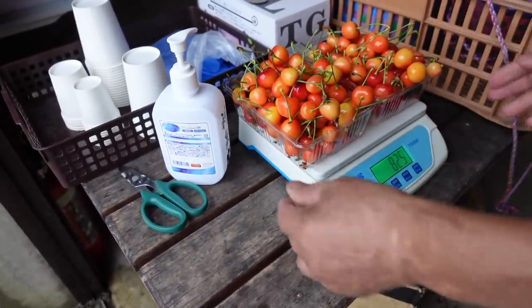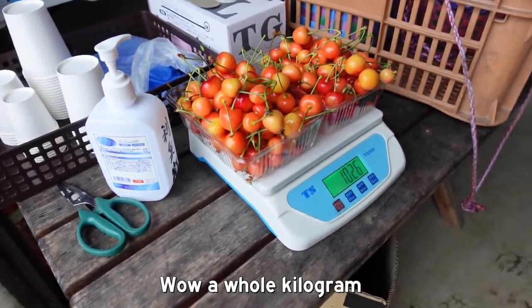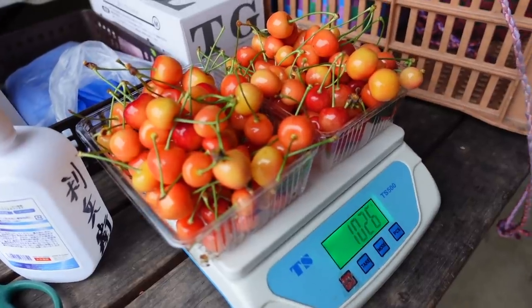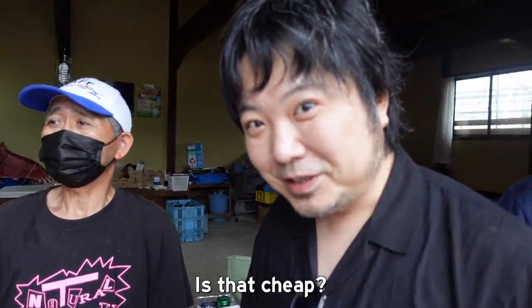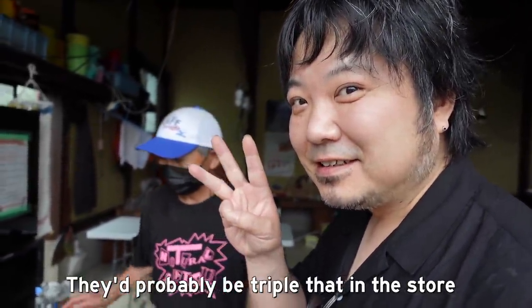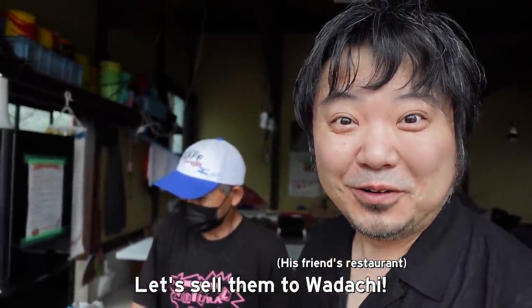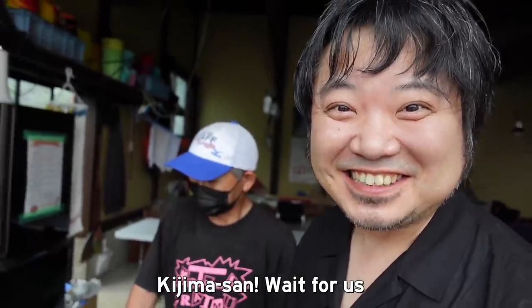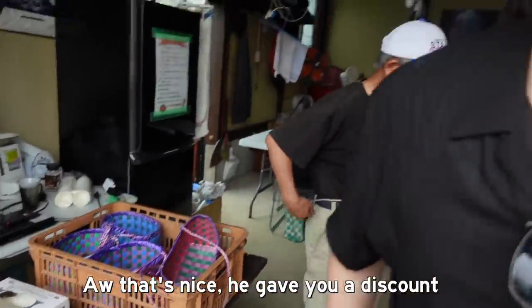It's about 1 kg. 3,500 yen — it's expensive. It's about 3x the store price. We'll sell it to Wadachi. It's worth it!